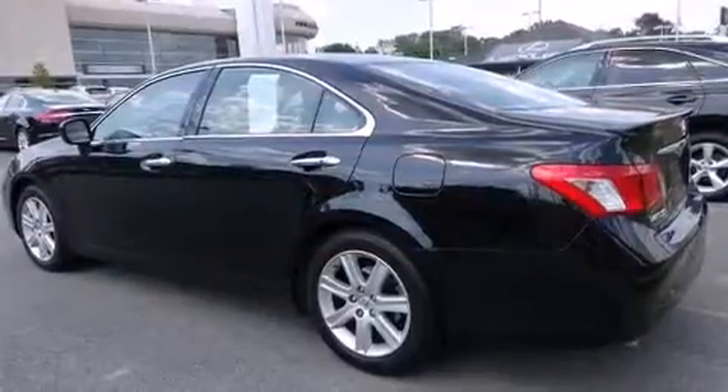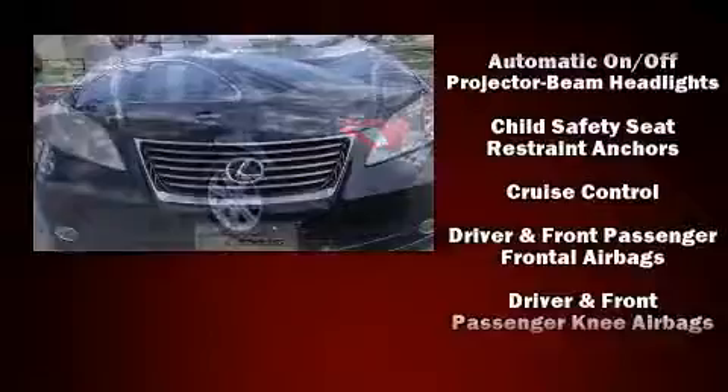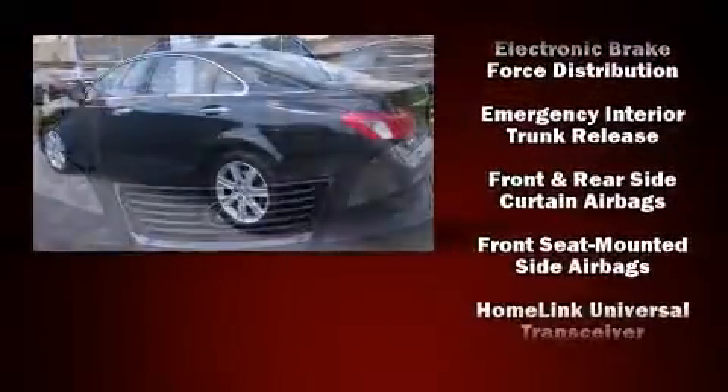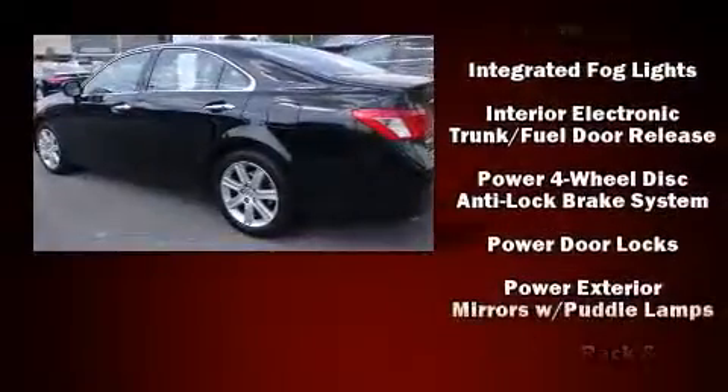Lexus prioritized comfort and style by including one-touch window functionality, variably intermittent wipers, a built-in garage door transmitter, power door mirrors and heated door mirrors, remote keyless entry, and power front seats.